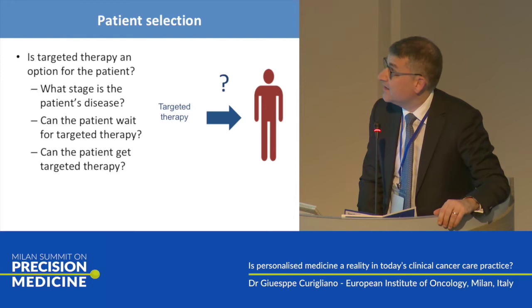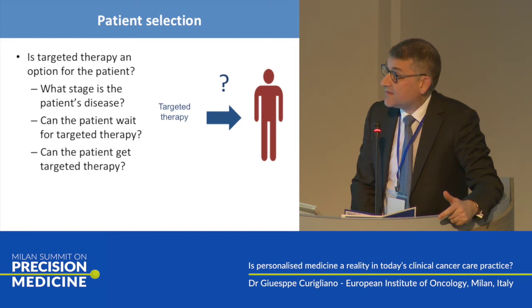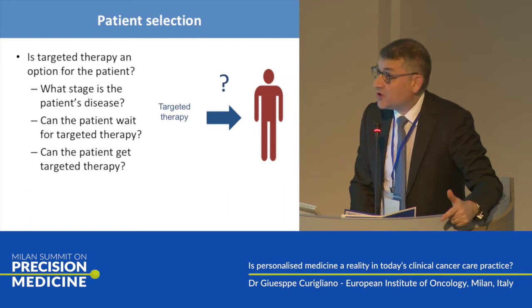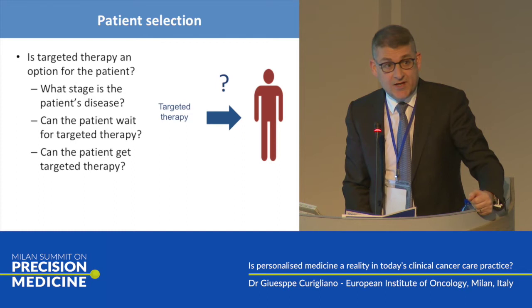These are two important messages. And finally, patient selection: what stage is the patient's disease? Can the patient wait for targeted therapy? Can the patient get a targeted therapy? When do we have to sequence a patient? I will provide some examples from real clinical practice, because we have patients in many settings of treatment.